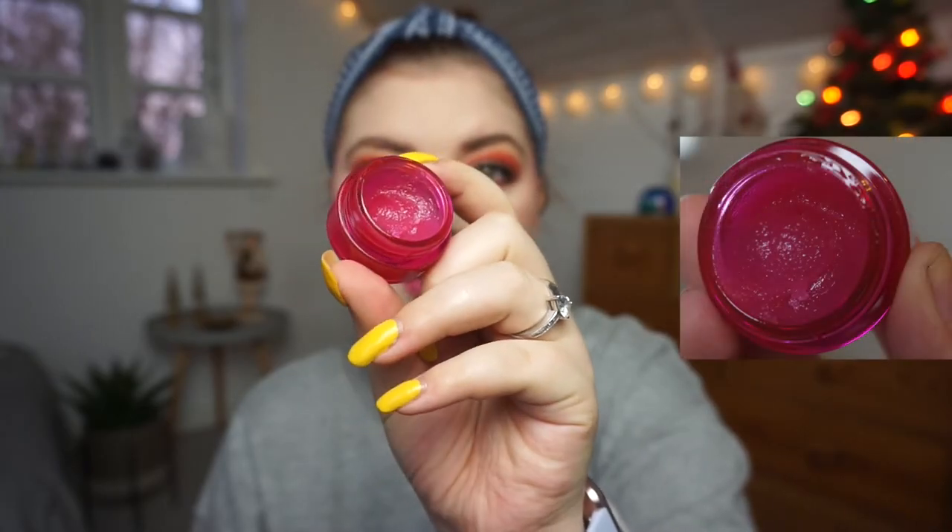The next item I'm not doing that well on is the W7 Jelly Crush Lip Scrub in Juicy Blast Berry. This is where I have — I've maybe used it once or twice since the intro.